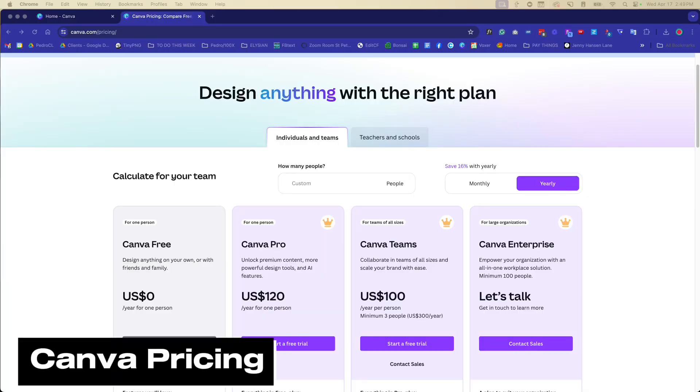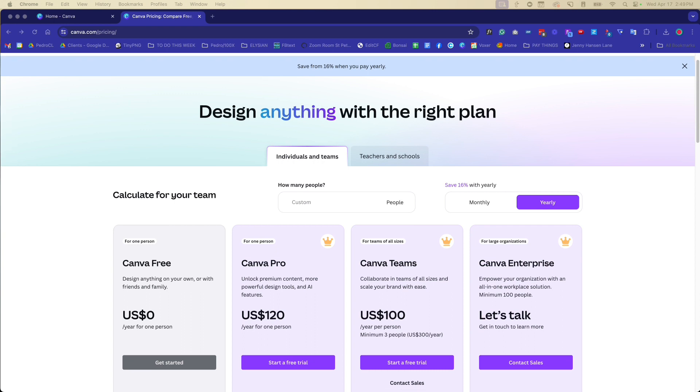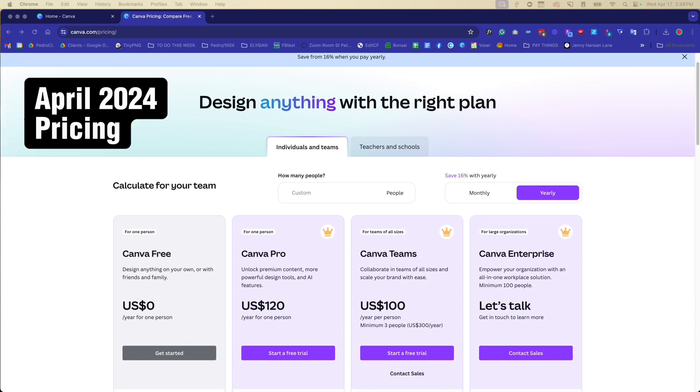What I want to talk about in this video is why you should upgrade to Canva Pro if you have not upgraded already. Let's go over the pricing before I show you some of the really cool features that I love. This is the pricing as of April 2024.